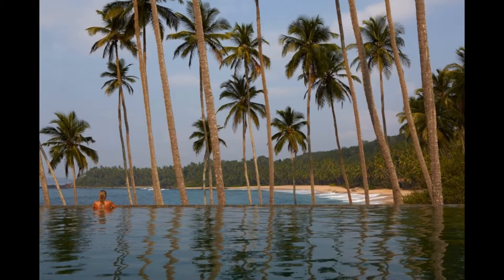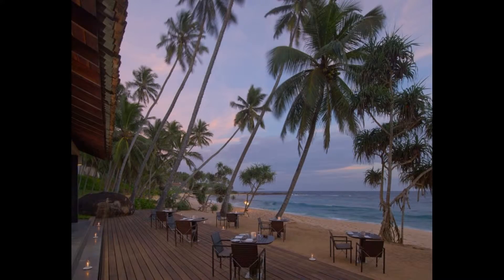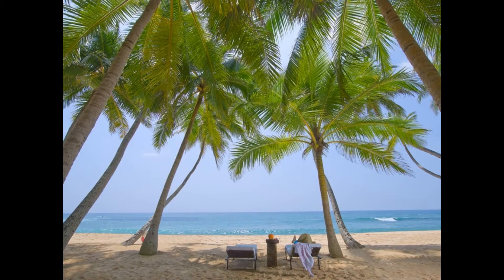Emanuela's clean, serene lines frame the untamed landscape. Inspired by modernist Sri Lankan architect Geoffrey Bawa, suites are constructed from stone, timber and clay tiles.